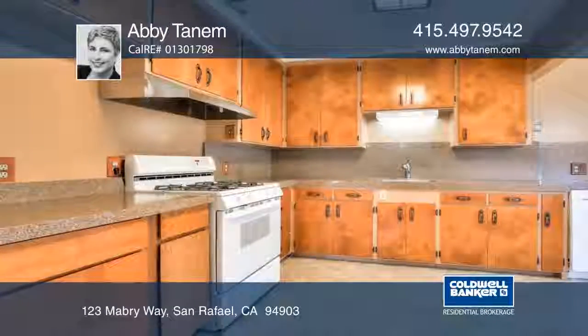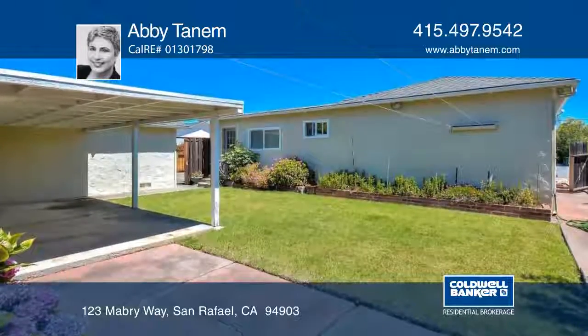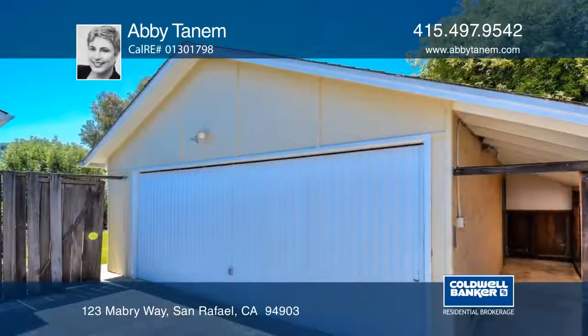The kitchen is the heart of the home with an eating area and access to the rear garden and covered patio. With plenty of cabinetry, granite counters, and a gas range, this is the ideal space for entertaining.